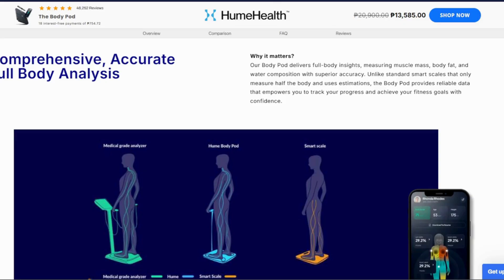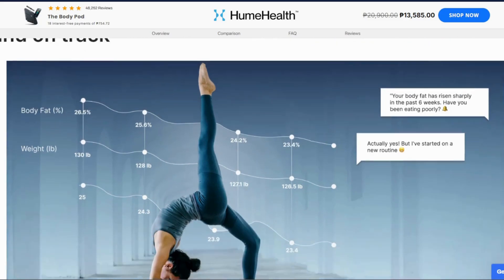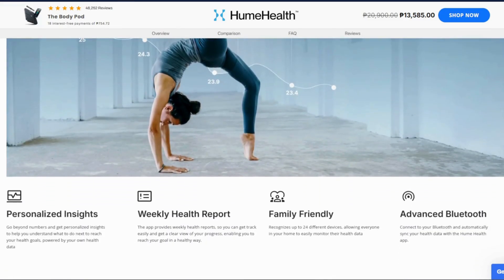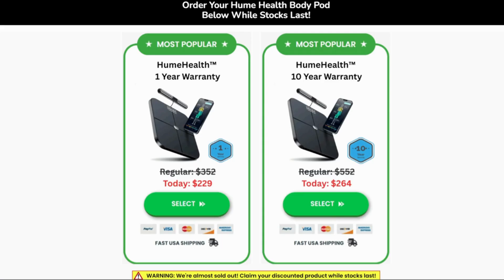So what is it, basically? A fancy Bluetooth scale with handles that'll measure 45 metrics — fat, muscle, hydration, bone, metabolic age, heart rate — and deliver them via their Hume Plus app. They toss in AI coaching, weekly health reports, nutrition nudges, and up to 24 user profiles. Here's where I get animated.